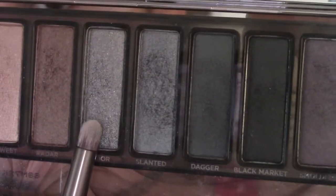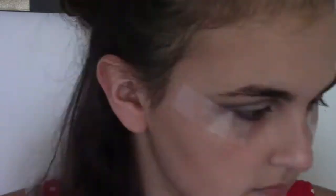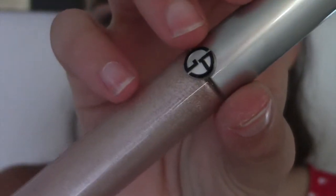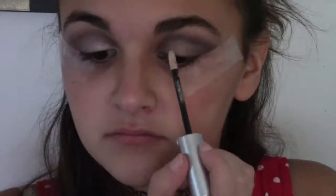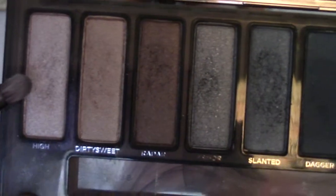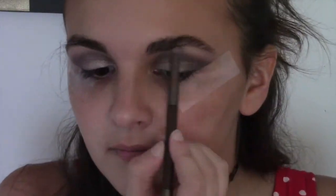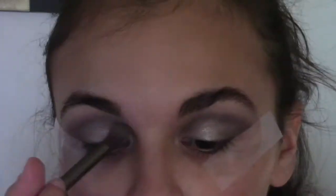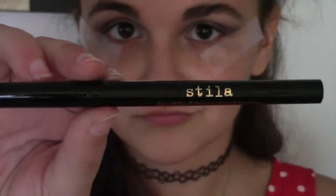Then I went in with the color Armor — it's just a little more of a shimmery gray — and put that in the inner and outer corners. Then I used my Giorgio Armani liquid eyeshadow and put that into the inner corners of my eyes, working it into the middle to add some pizzazz. Then I used the color High to highlight under my brow bone and inner eye corners, and blended everything together.